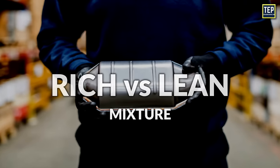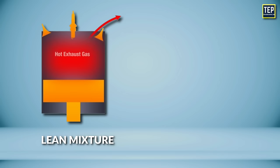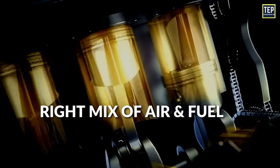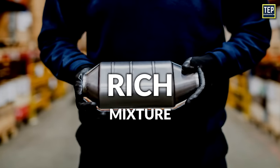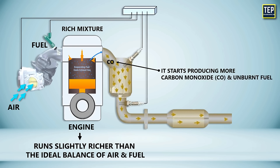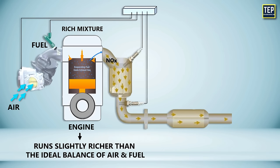There are two types of systems running in a catalytic converter: lean and rich. When the system is running lean, there is more oxygen than required, and when the system is running rich, there is more fuel than needed. Catalytic converters work best when the engine runs with just the right mix of air and fuel, which is called stoichiometry. When the engine runs slightly richer than the ideal balance, it starts producing more carbon monoxide and unburnt fuel, because there's not enough oxygen for complete combustion. This makes it harder for the catalyst to clean up emissions by converting carbon monoxide and unburnt fuel into less harmful substances.